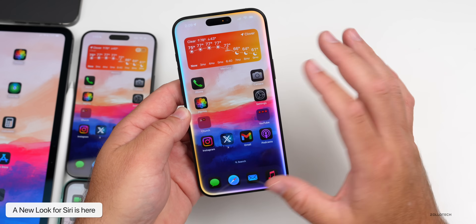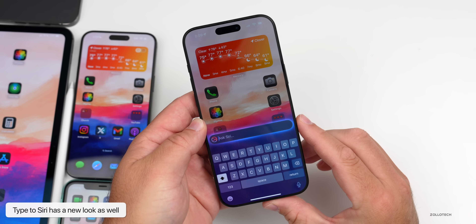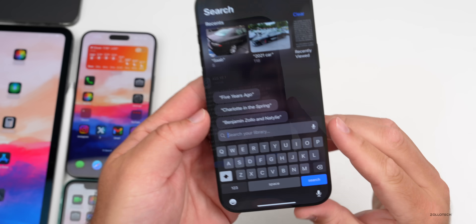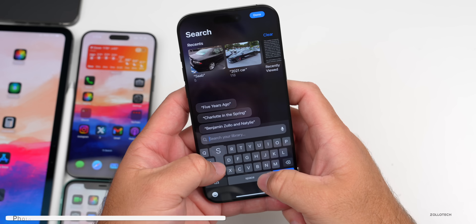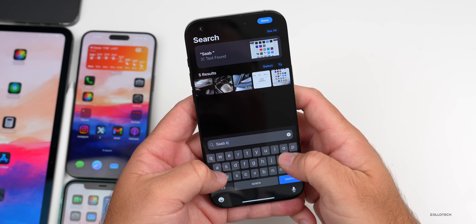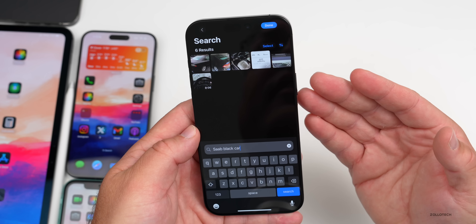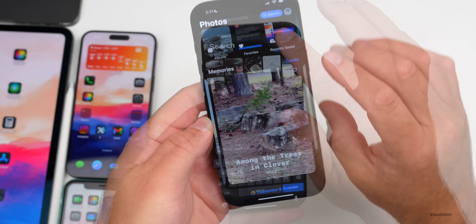We also have an updated look for Siri. If you have Apple Intelligence enabled, it looks a little different — it sort of highlights the outside edge, and you can double-tap the bottom to type to Siri. We also have better Photos search. In Photos, you can search with more context. For example, searching 'black car' brings up a black car — it understands context a little better.